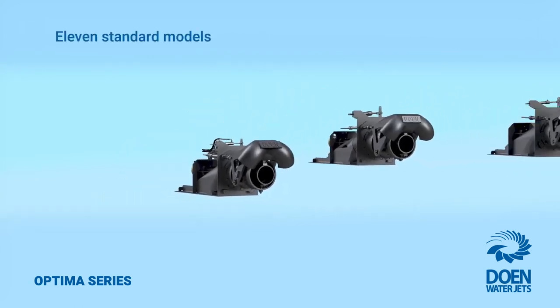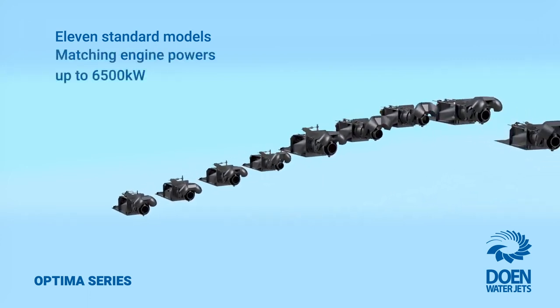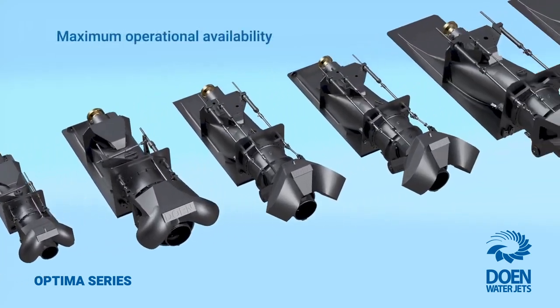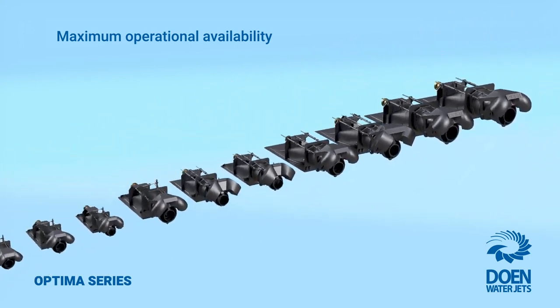There are now 11 model sizes in the Optimus series, matching engine powers up to 6,500 kilowatts, suiting all operators in the commercial and military sectors who are seeking to maximise the efficiency and operational availability of their fleet.